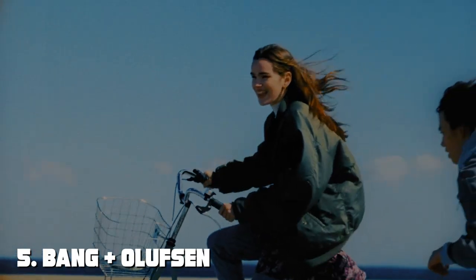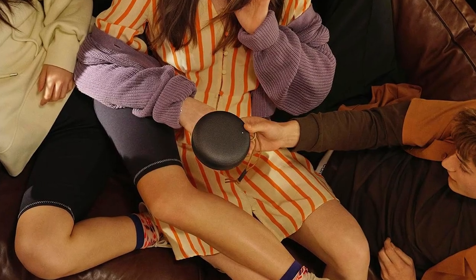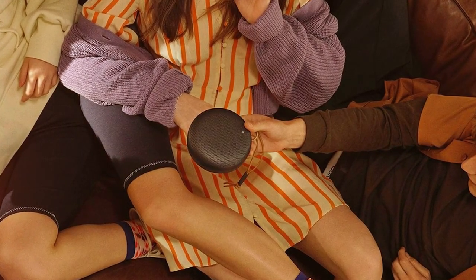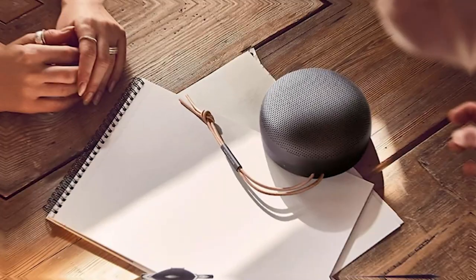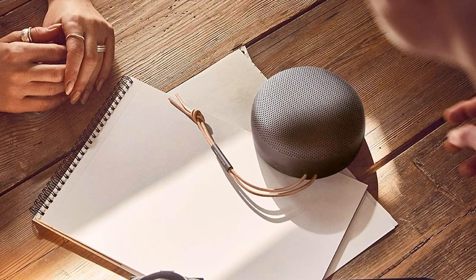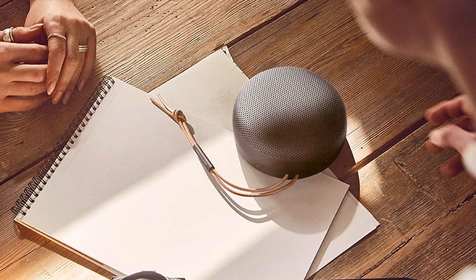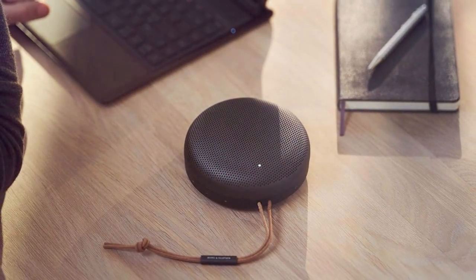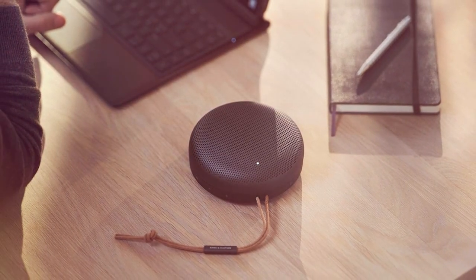The number 5 position is held by Bang & Olufsen Beosound A1, second generation. Experience audio excellence with this portable Bluetooth speaker that combines stunning design with powerful sound to create a truly immersive listening experience. Crafted from premium materials, the Beosound A1 exudes elegance and durability. Its compact size and lightweight design make it easy to carry wherever you go, and with an impressive 18-hour battery life, it ensures your music plays all day and night.